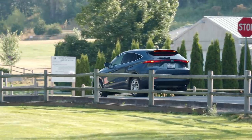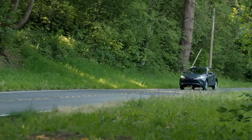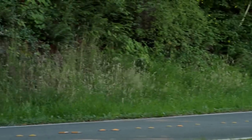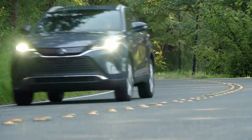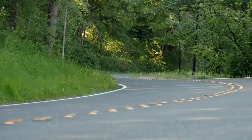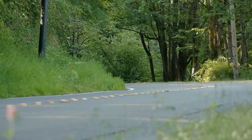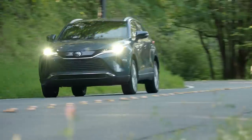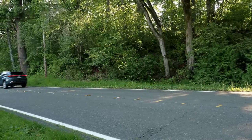Of course, most Venza owners will never leave pavement. On the road, the Venza can use both the rear motor and brake vectoring to help the crossover handle even twisty roads with ease. It'll apply a little brake on the inside corner front wheel to help rotate the vehicle, and use extra power in the back to assist. Toyota also tuned the suspension specifically for the Venza, to give a ride that's smoother than the RAV4, but not quite at Highlander levels of refinement.